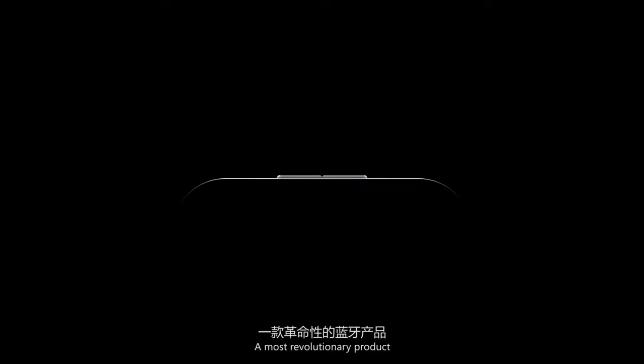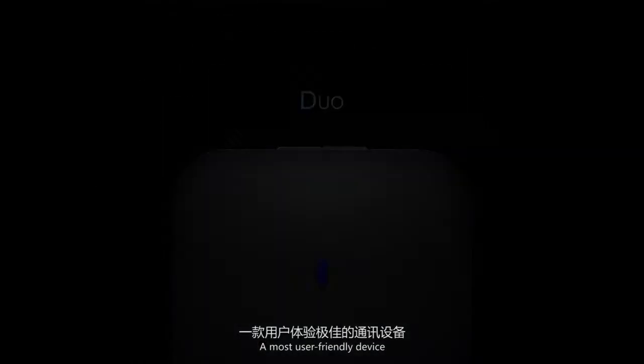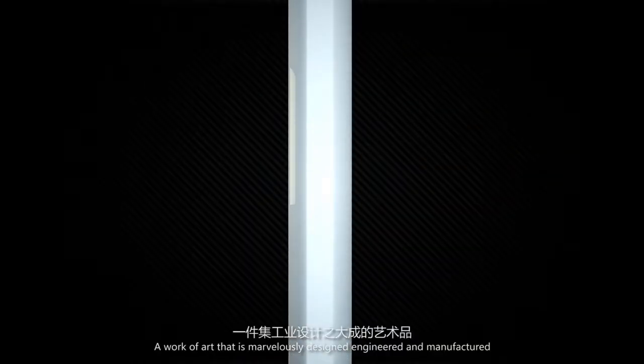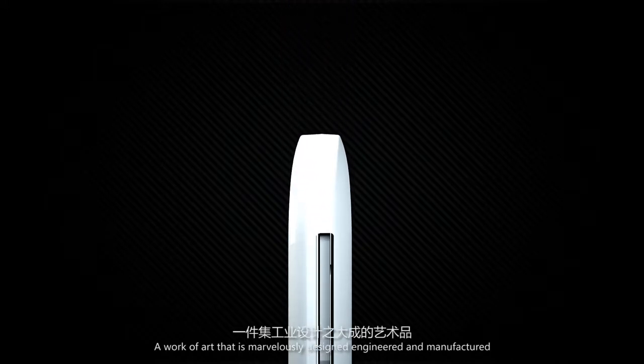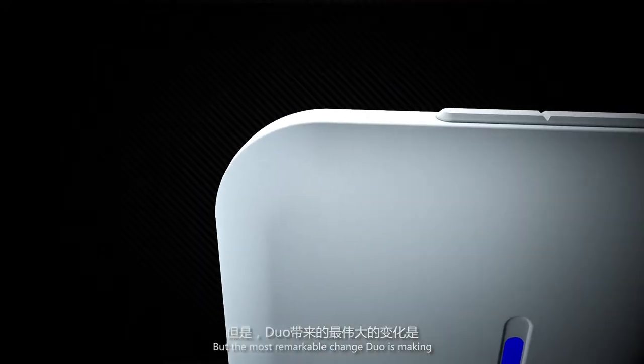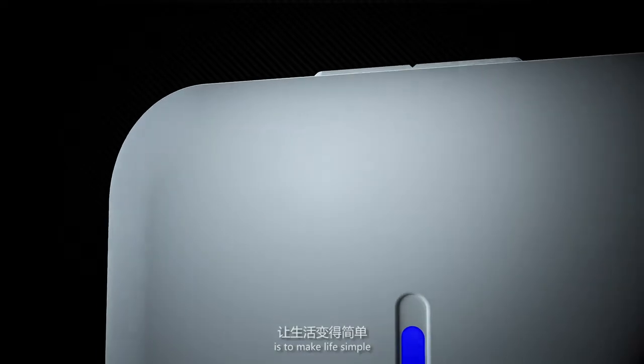What is DUO? The most revolutionary product. The most user-friendly device. A work of art that is marvelously designed, engineered, and manufactured. But what is most remarkable is that DUO is making life simple.